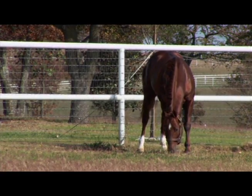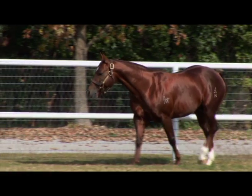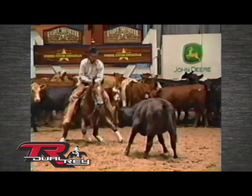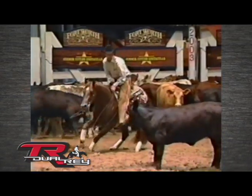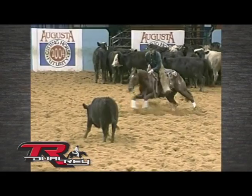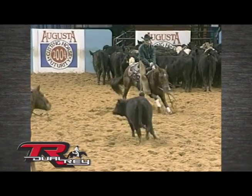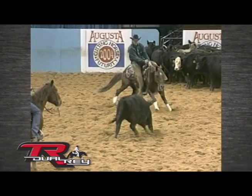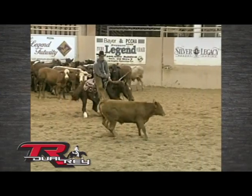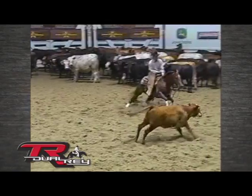T.R. Duel Ray earned over $353,000 and was NCHA's leading money earner in 2003. His performance was unforgettable, and he's now passing his abilities on to his offspring. His very first full crop had five NCHA fraternity finalists in 2008, making him AQHA's 2008 Freshman Sire of the Year. He's proven himself to be a three-discipline super sire, as his first two full crops have now earned over $1.5 million in cutting, reining, and cow-horse events, making him one of the industry's most prominent young sires.